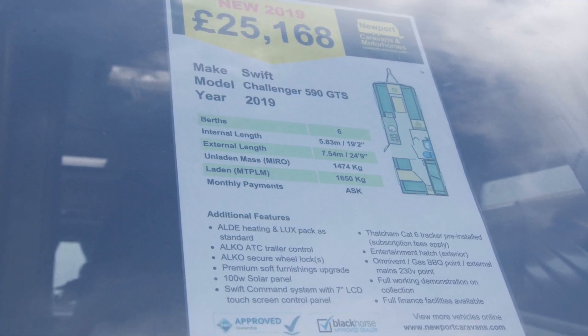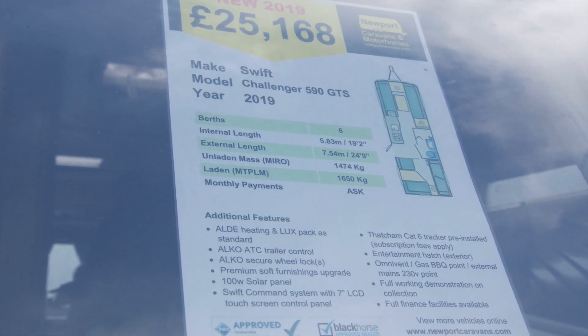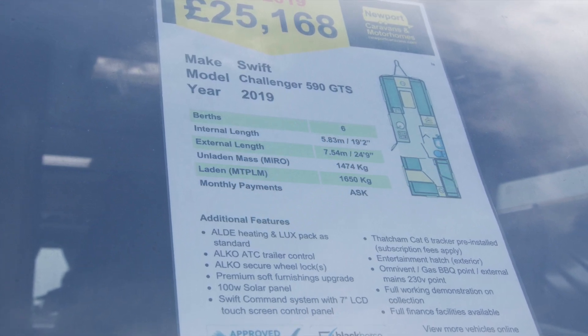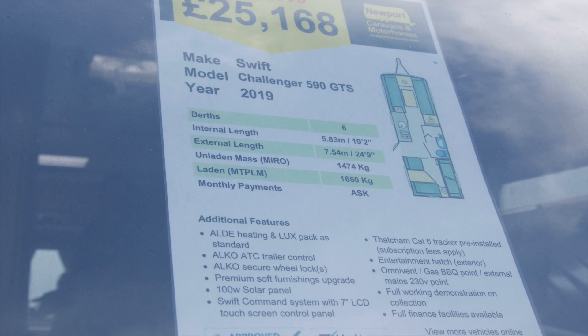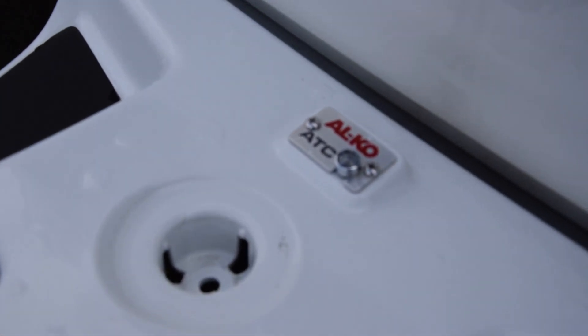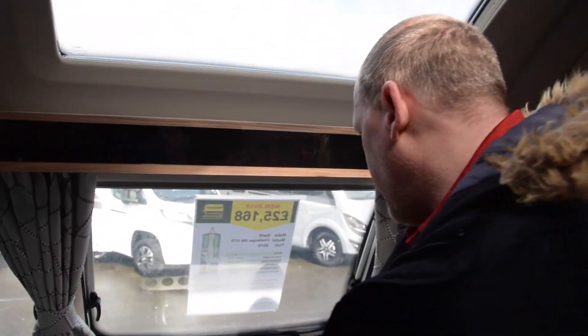This is a dealer special caravan. It has an ATC chassis, external barbecue point, external mains point, and an entertainment hatch on the outside of the van. This Swift Challenger 590 GTS 2019 model is very similar to our own caravan.